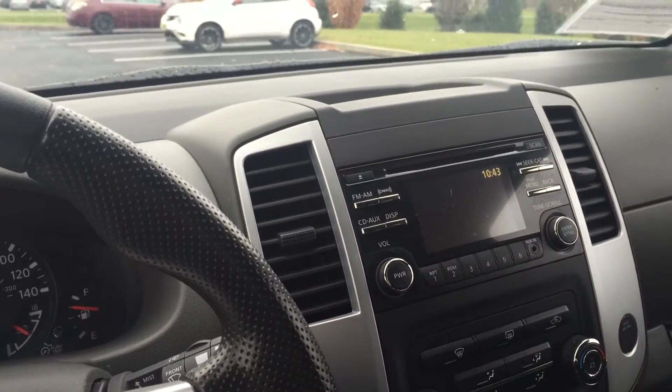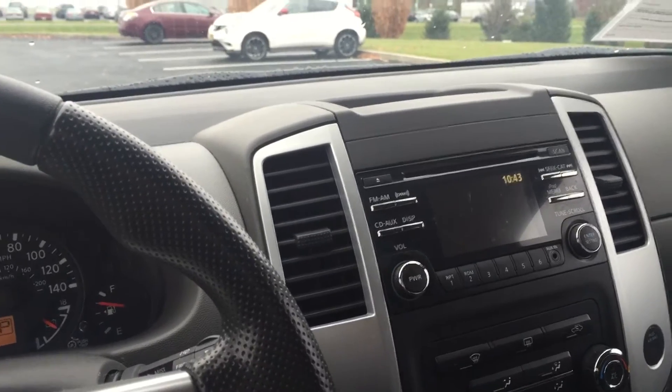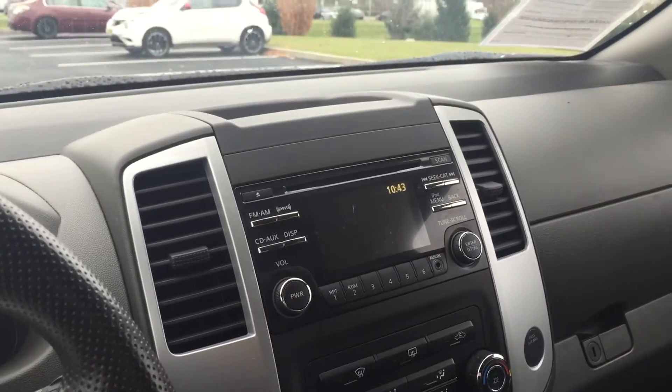Hey Leah, it's Craig over at Kelly Nissan. Thanks for talking with me last night. This is the Xterra we were talking about — I'm actually sitting inside of it now. 2014 certified.